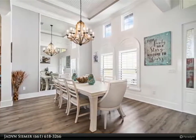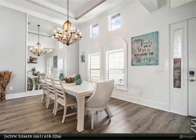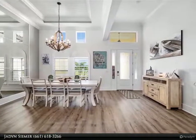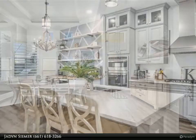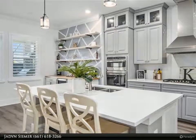Step into the spacious open-concept main living area with all new vinyl plank flooring and tall airy ceilings, including a coffered ceiling in the living room and tray ceiling in the master. Crown molding and all new premium paint throughout, including a unique wood accent wall in the master and California closets in the bedrooms.